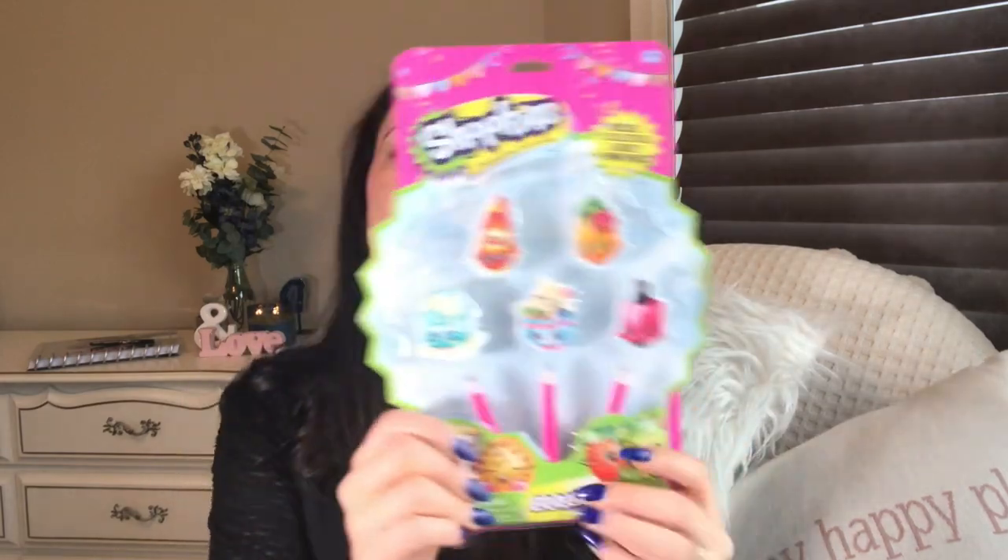I had to buy this little pencil pouch because even if my daughter doesn't use it I can swipe it from her. There's a little unicorn, a little panda, a little donut — just so stinking cute. They are really thin so you can probably only fit a few pens and pencils, but it's perfect for traveling when you have your agenda, or even a few colored pencils for coloring on an airplane.